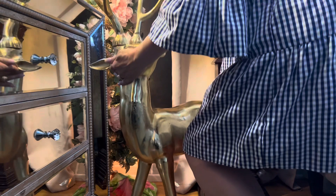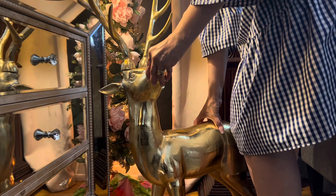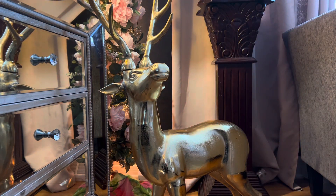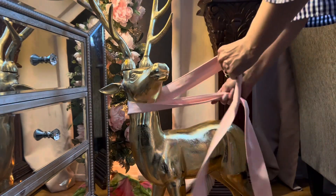Here I'm adding in my big gold deer. What's Christmas without a deer? Anyway, it's beautiful, I love him. I'm going to tie a little pink bow around him and he's going to look pretty smart.